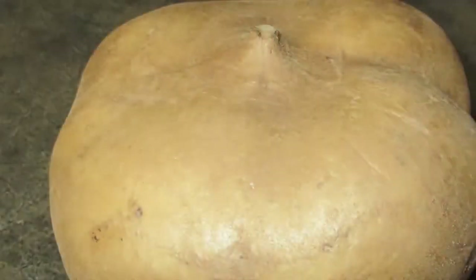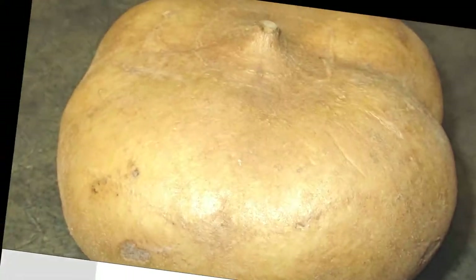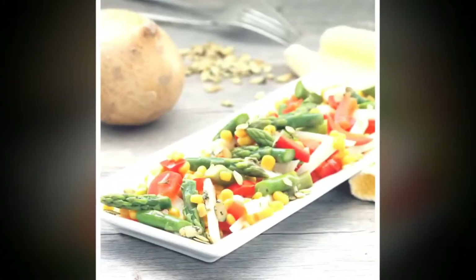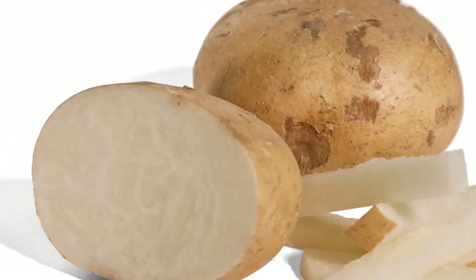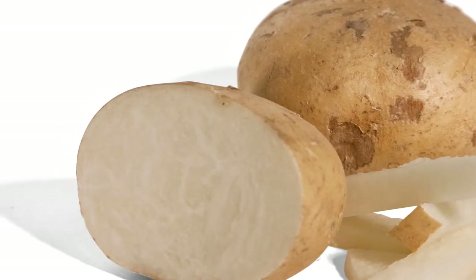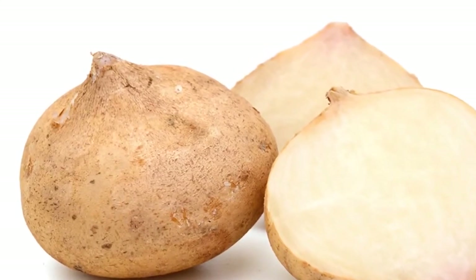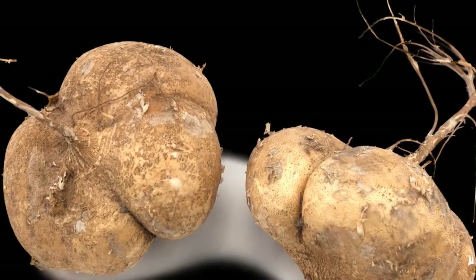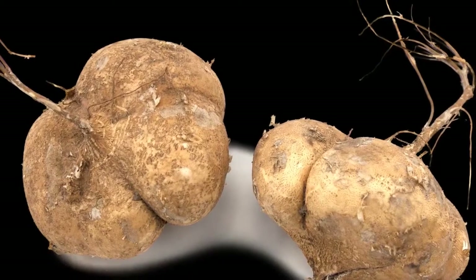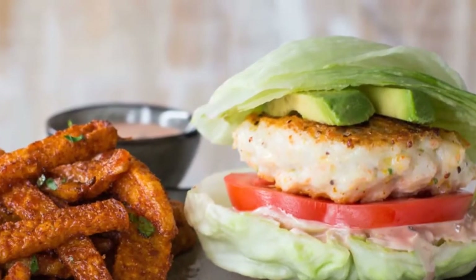In light of the above nutritional facts, let us understand the advantages of eating jicama if you suffer from diabetes. Jicama is a rich source of Vitamin C, which acts as an antioxidant and can prevent a number of complications that diabetes patients commonly face. Potassium present in jicama also goes a long way in building up the immunity system of the body, which is important as diabetes is an autoimmune disease and those suffering from it have low immunity.